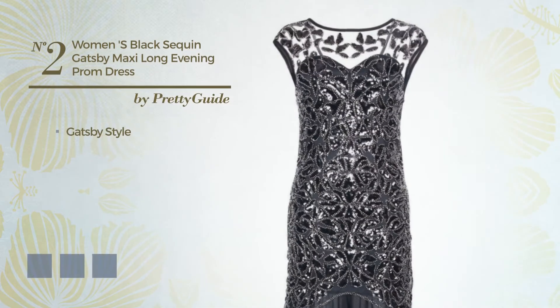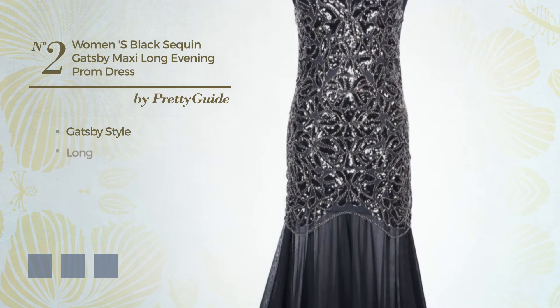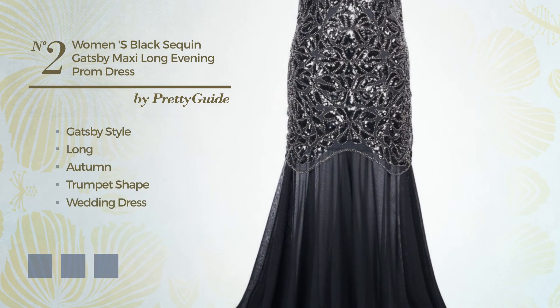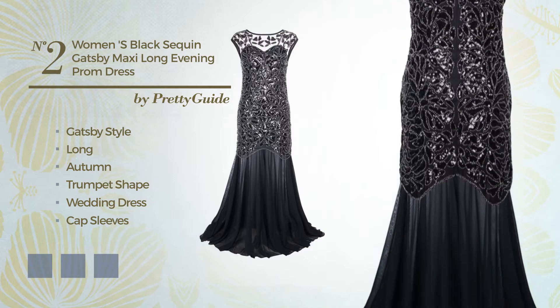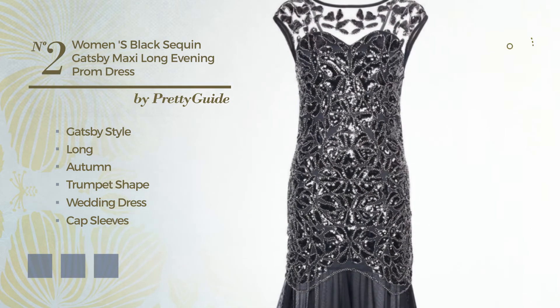Number 2: a fusion of Gatsby and elegant in this long autumn trumpet wedding dress. Featuring cap sleeves, with a V neckline, crafted from tube, enriched with mesh. Available in 6 color variations, like gold, black ink, and burgundy.